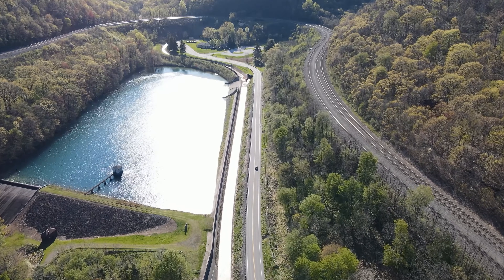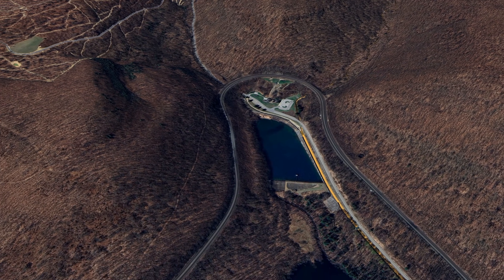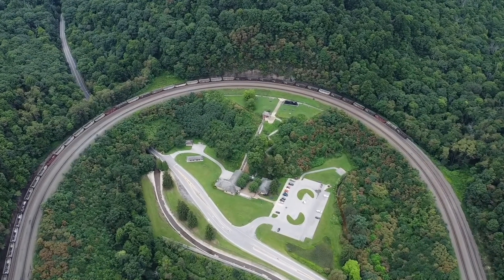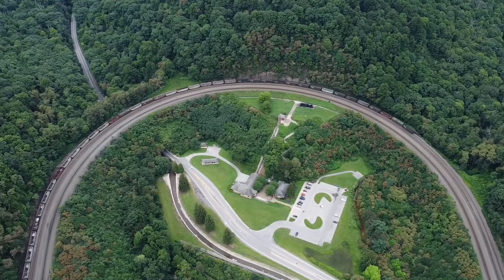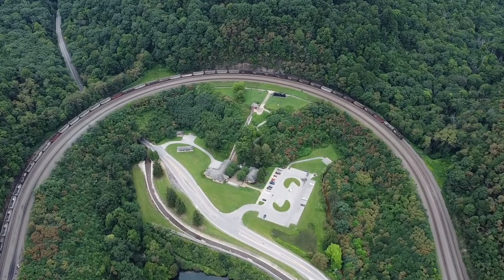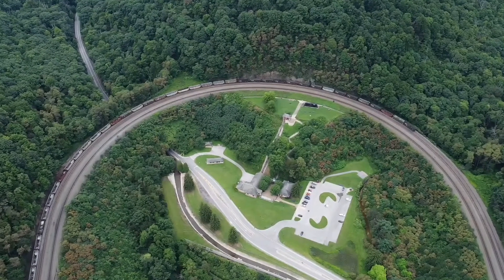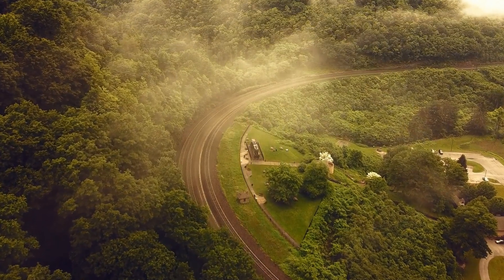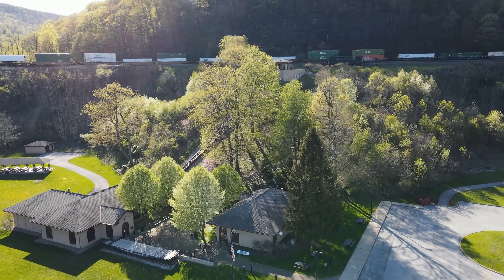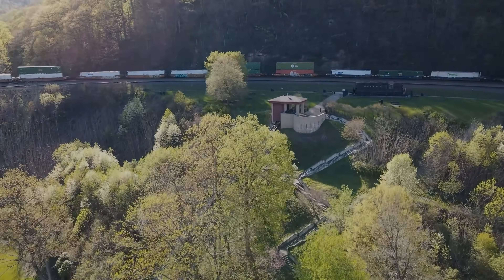Today the curve remains a central part of Norfolk Southern's East-West Main Line. Because of the steady climb toward the Gallitzen Summit, locomotives are often added at the rear for additional power, especially on heavier consists. The layout itself hasn't changed much — the curvature, the grade, and the overall footprint remain almost exactly as they were originally engineered, which shows how well the original design matched the needs of heavy freight operations. Modern signaling and higher capacity infrastructure have been added, but the basic geometry still does the job.